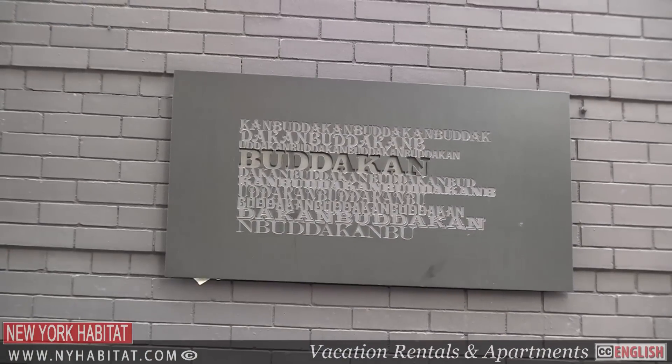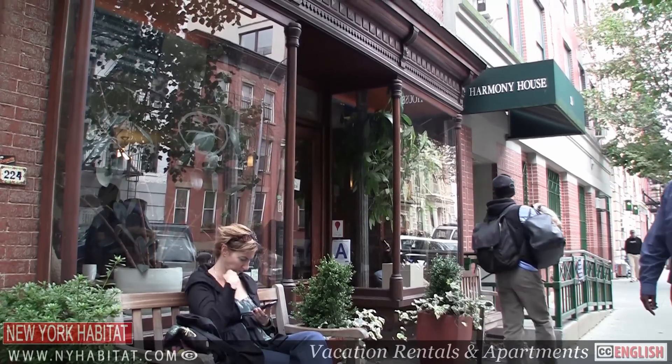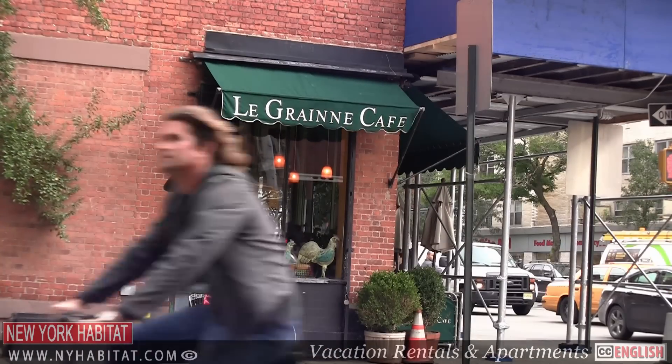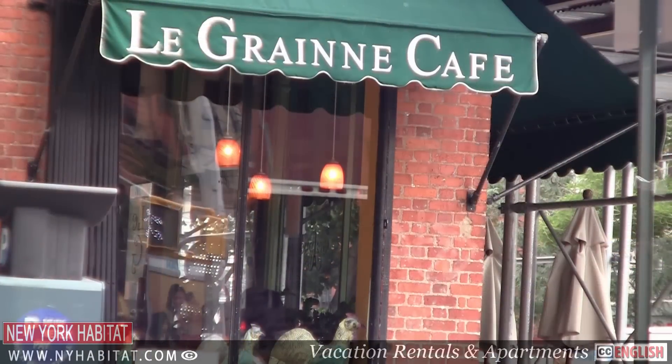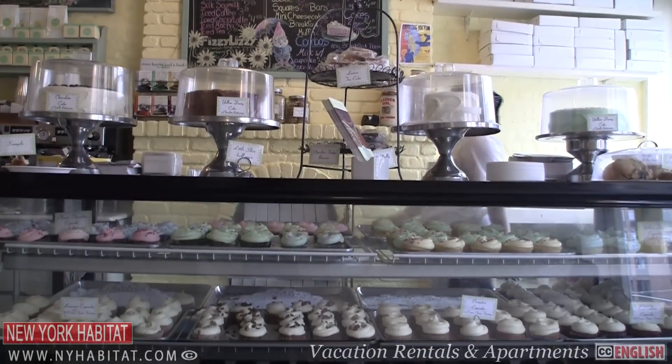Chelsea has also got some great cafes and bakeries. Here are a few that you're sure to enjoy: Café Grumpy at 224 West 20th Street, La Graine Café at 183 9th Ave, and Billy's Bakery at 184 9th Ave.